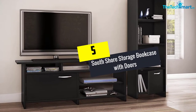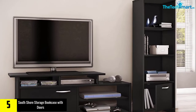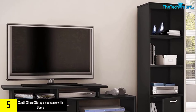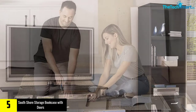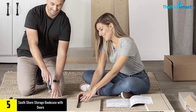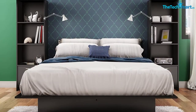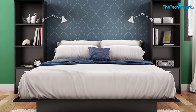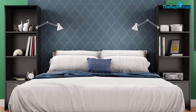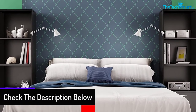Starting at number 5, we have the South Shore Storage Bookcase with Doors. With the help of a sleek and lightweight profile, this bookcase with doors easily fits the tight corners of your home. With a pure white finish, this wooden furniture also complements any contemporary to traditional room decor. The 3-tier structure, along with a hidden compartment, safely stores your books and other valuables. The adjustable open shelves can also withstand a weight of up to 25 lbs individually.